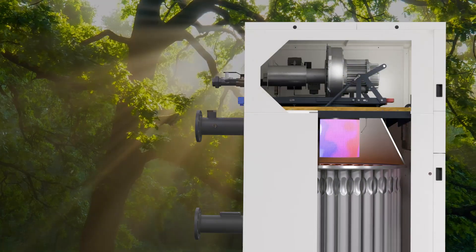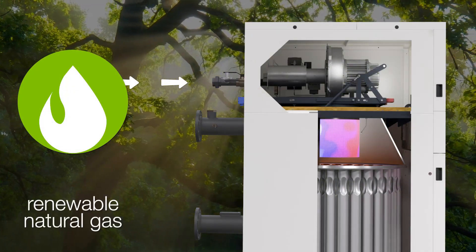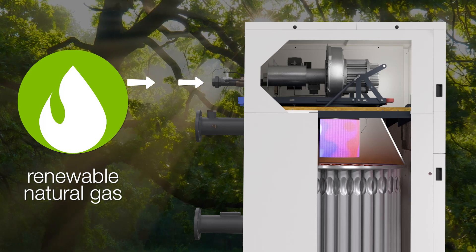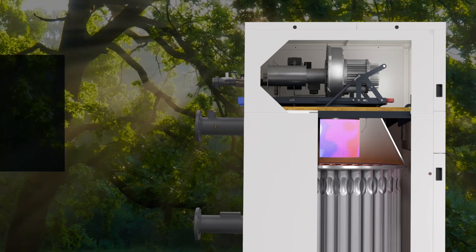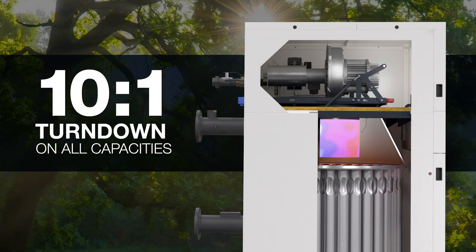The CFCE's environmentally-conscious pre-mixed burner supports the use of renewable natural gas and up to 20% hydrogen-blended natural gas, with 10 to 1 turndown standard on all capacities.